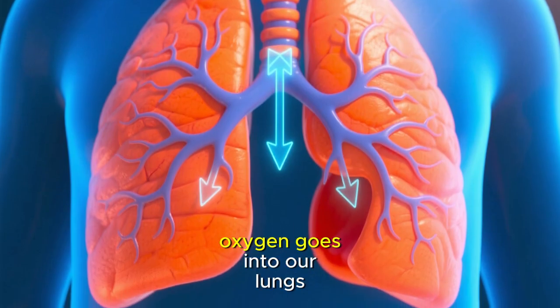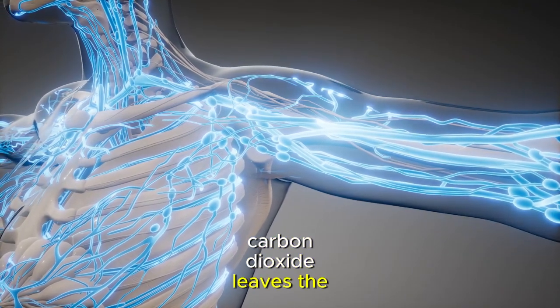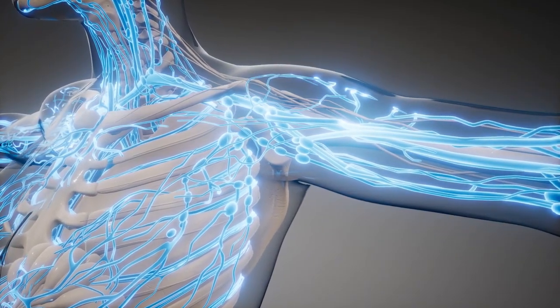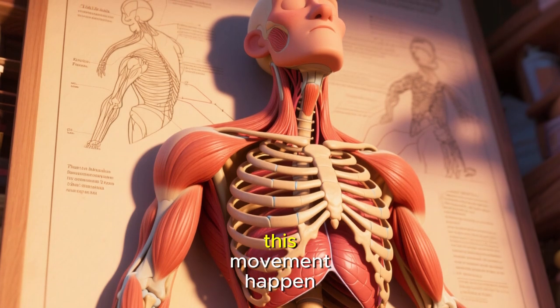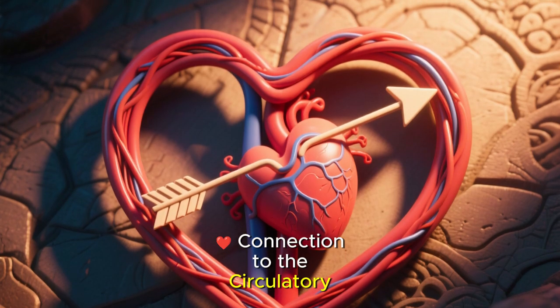Summary of breathing: when we breathe in, oxygen goes into our lungs. When we breathe out, carbon dioxide leaves the body. The ribs and diaphragm help make this movement happen. That's how we breathe.